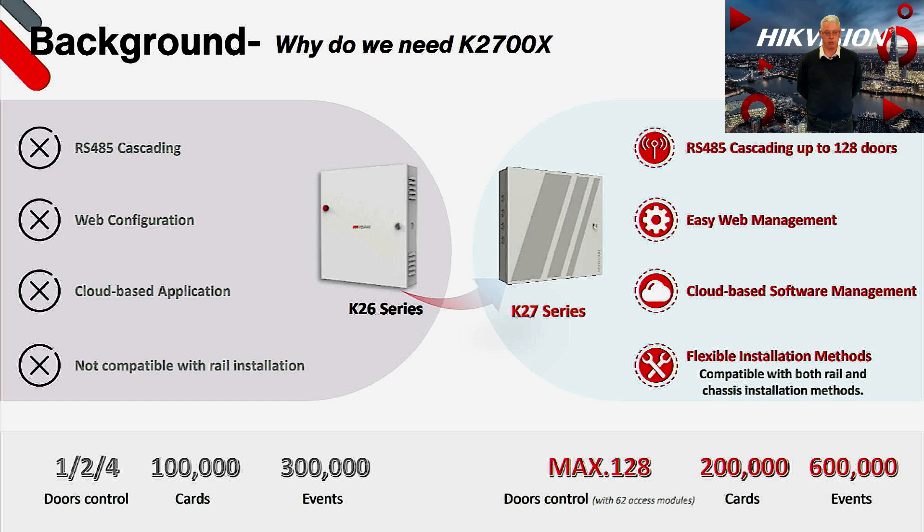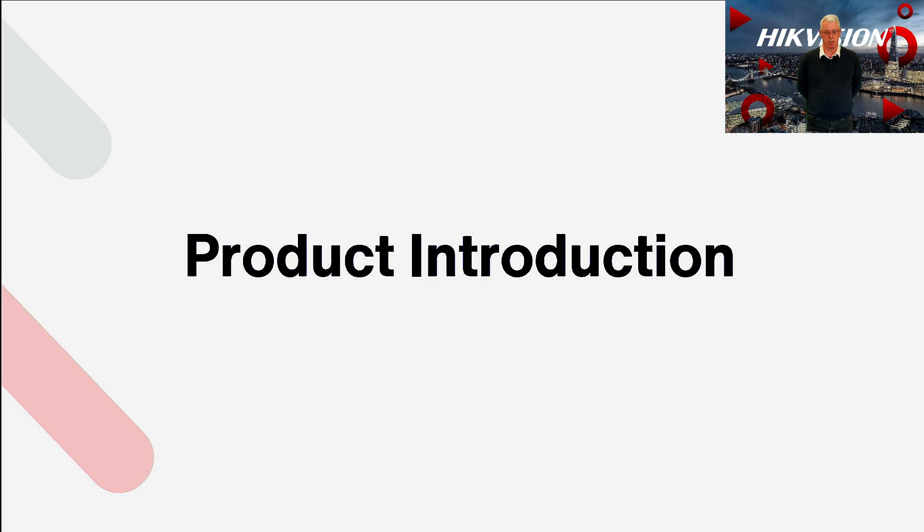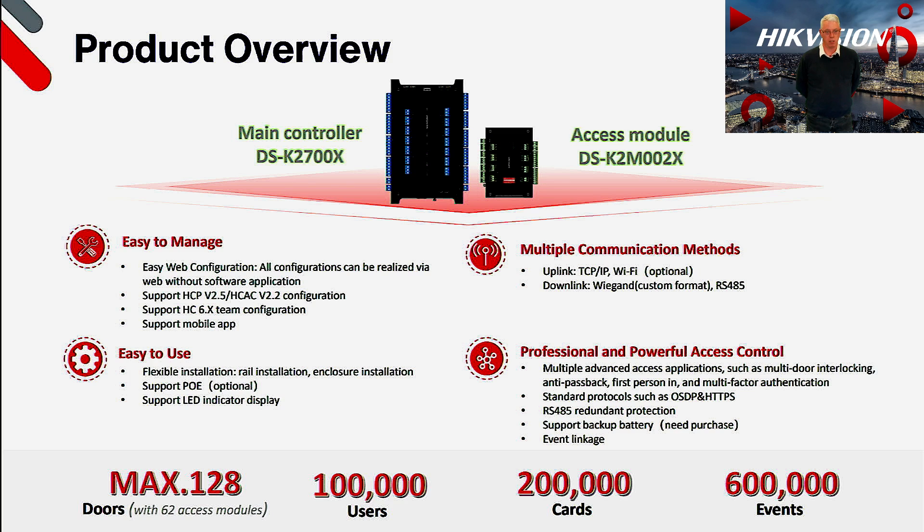All 2700X series controllers and sub controllers can be DIN rail mounted or standard chassis mounts. Like our value and pro series, the ultra series 2700X range of controllers is available as a 1, 2, or 4 door variant, plus you have the addition of the K2M002X subcontroller which is a 2 door device. The user and event levels have also increased to 100,000 and 600,000 respectively.